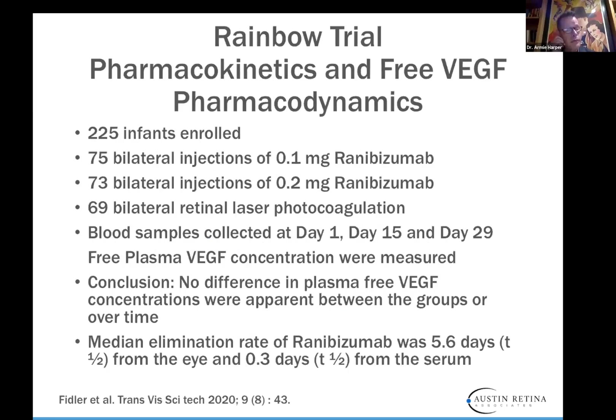The RAINBOW trial used Lucentis (ranibizumab), with results published just a few months ago. 225 infants were enrolled: 75 received bilateral injections of 0.1 mg ranibizumab, 73 received 0.2 mg, and 69 received bilateral retinal laser photocoagulation. They measured VEGF levels and concluded there was no significant difference in plasma-free concentrations of VEGF between groups or over time — it didn't matter whether you used laser, 0.2 mg, or 0.1 mg. The median elimination time was 5.6 days from the eye and 0.3 days from the serum.